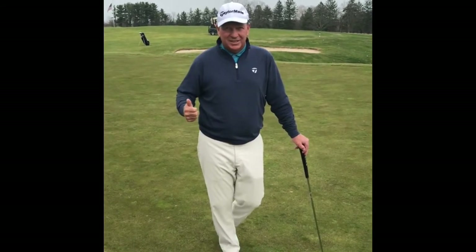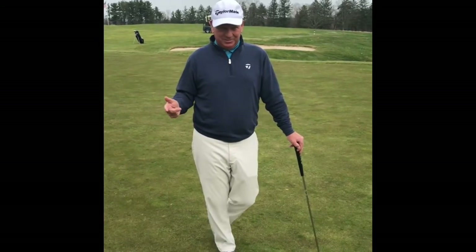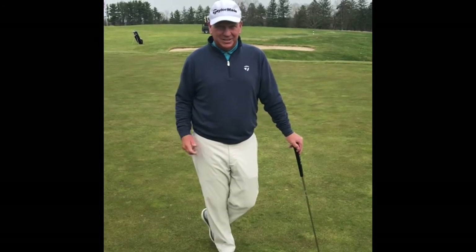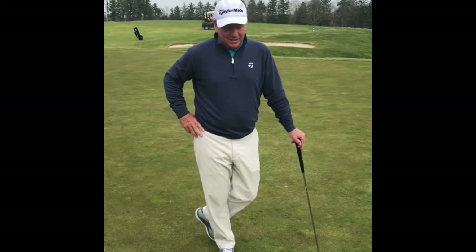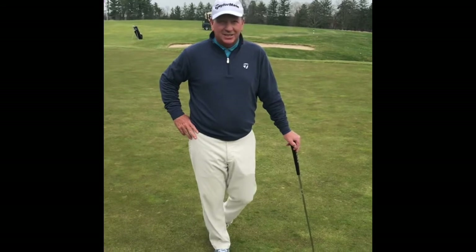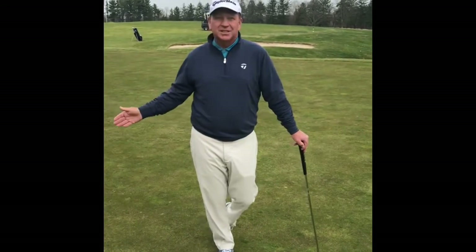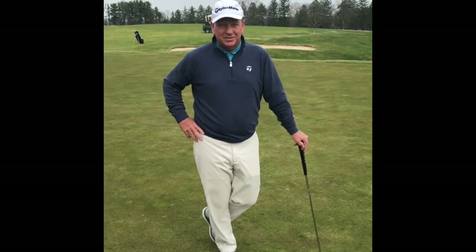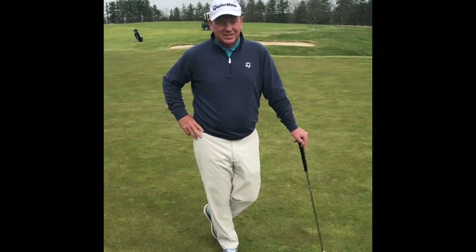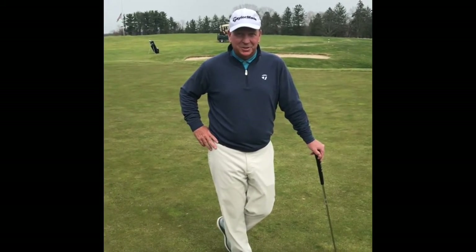Secondly, play fast. Be ready to play. Get around in less than four hours. If there's a faster group behind you, let them through — that's all etiquette. And thirdly, let's take care of our great golf course. Let's fix the ball marks, fix other people's ball marks, and make sure we replace our divots. Thanks so much — we're really looking forward to the golf season and we hope to see you soon.